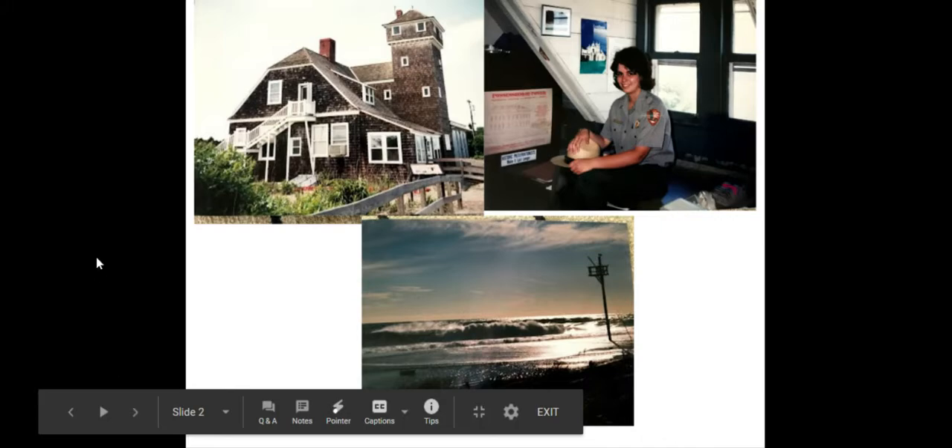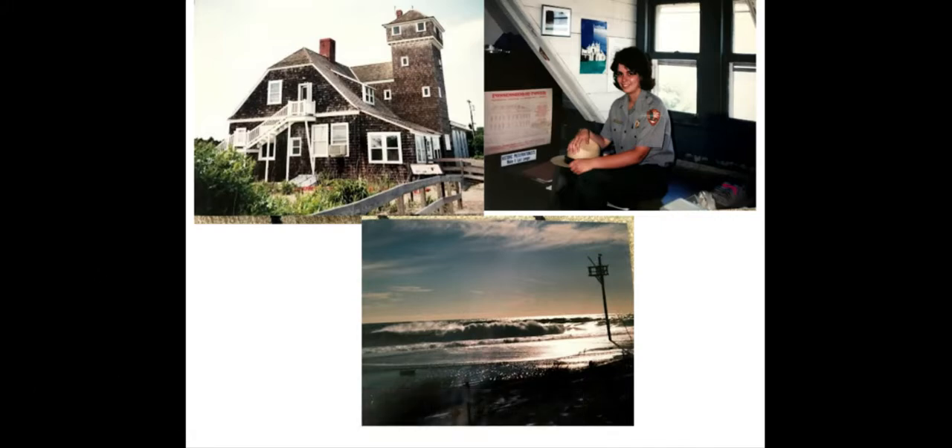My background is that I worked for the National Park Service at Sandy Hook, New Jersey for 16 years. The first seven of those years, I had an office in the Sandy Hook Visitor Center, which was Spermaceti Cove Life Saving Station number two.